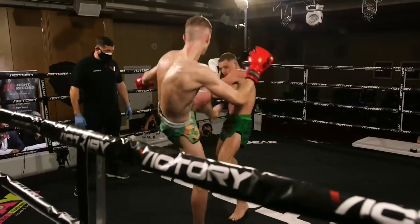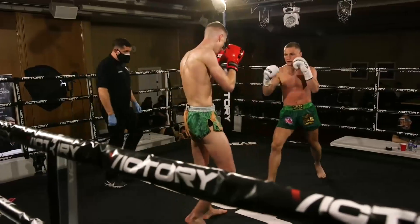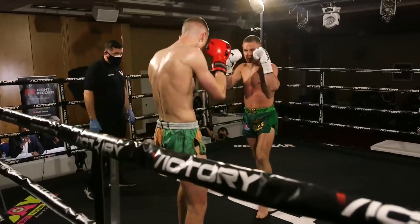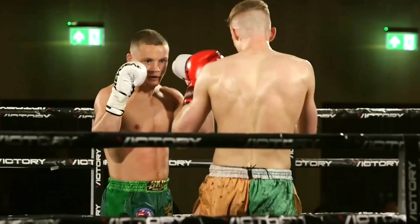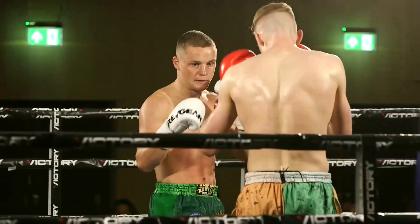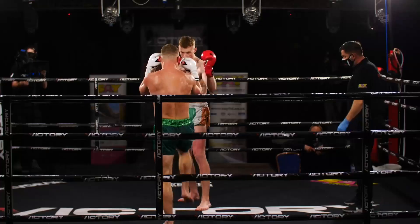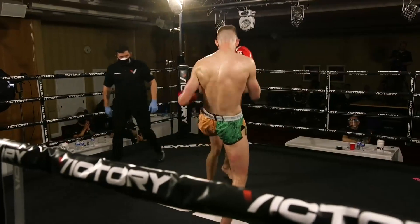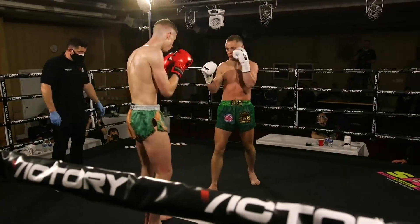Doubling that low kick again, he's looking to execute them long legs. McGrandalls has changed his stance and gone after that lead leg, and now back to southpaw. You can see that reddening — that low kick is working. Big hook from McGrandalls, just missing the chin of McGreevy. Return by a body kick from McGreevy.